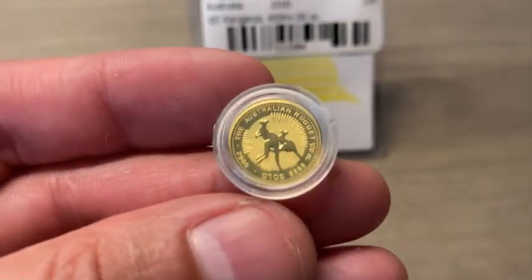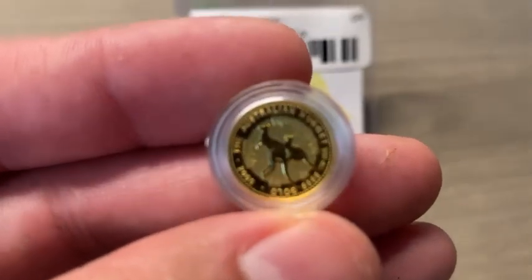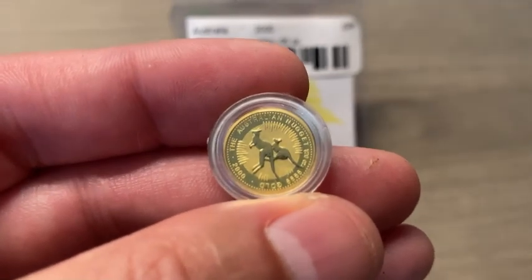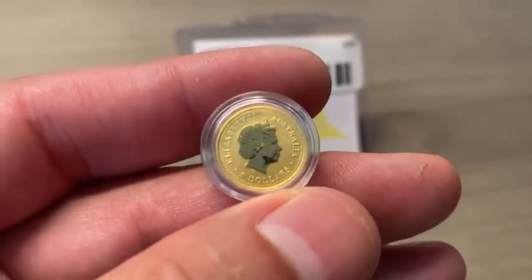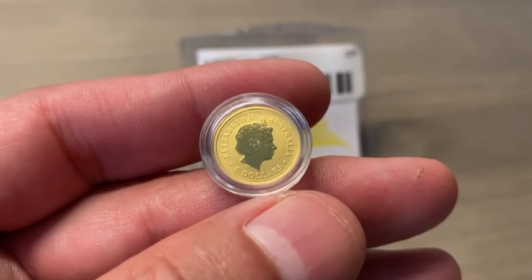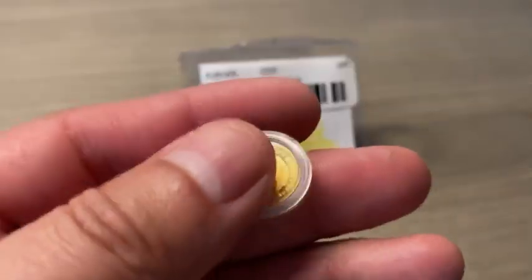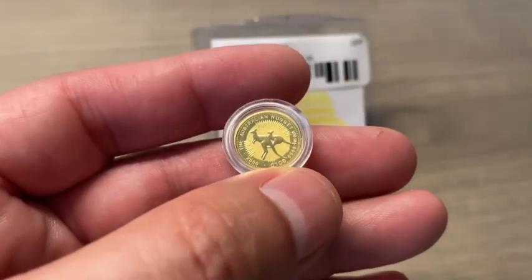Let's remove this from the little case here and get a better look. It is a 1/20th of an ounce — very beautiful. It's an Australian kangaroo; you can see it's got two kangaroos on it. This is a 2000 coin, and on the reverse side it has Queen Elizabeth the Second. It carries a $5 Australian dollar face value, is 99.99% pure gold, and weighs 1.6 grams.